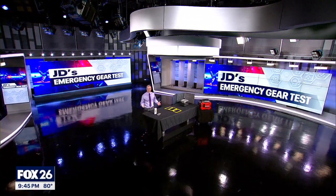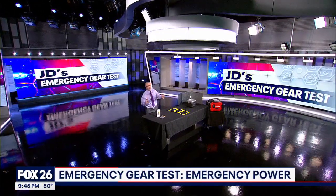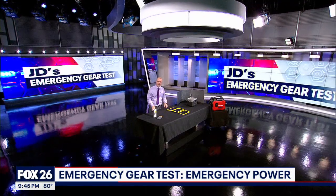We have had a few events recently that have caused power outages here in Southeast Texas, and dealing with the loss of power is going to be our focus today.